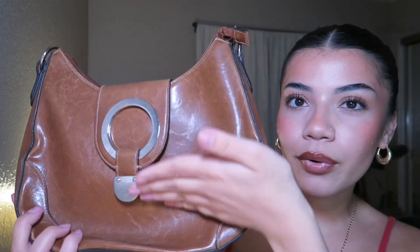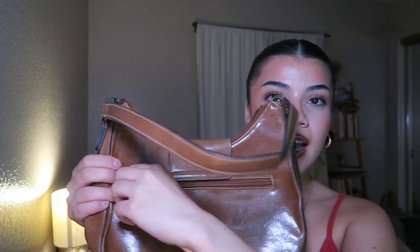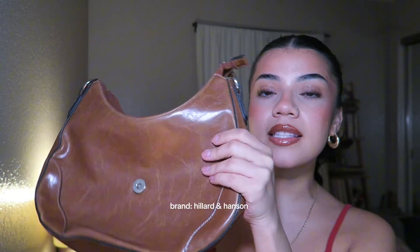Keeping it in the brown theme, this is one of the most gorgeous purses I own. It's this little tan purse — can we just appreciate the buckle detail? It has a little zipper in the back. The brand for this one is Hillard and Hansen. I'll be putting the brands on screen so you guys know how they're spelled.